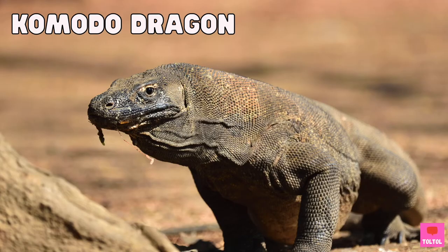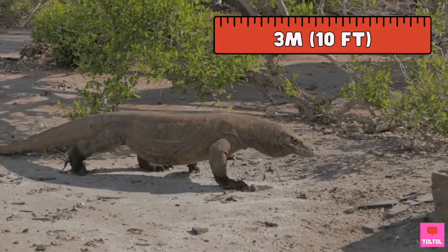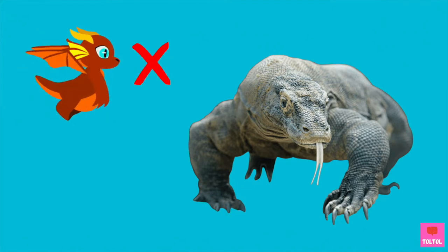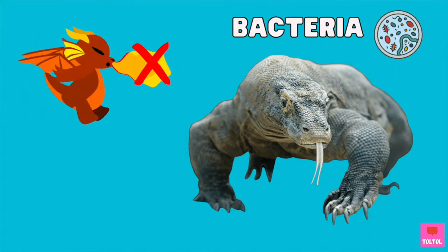Number 5: Komodo Dragons. The Komodo Dragon is the largest living lizard — it can grow up to 3 meters long. Komodo Dragons may not spit fire, but they are venomous because they have so much bacteria in their mouth.